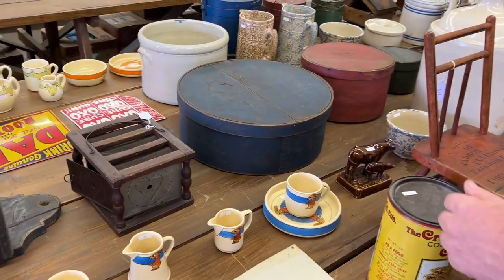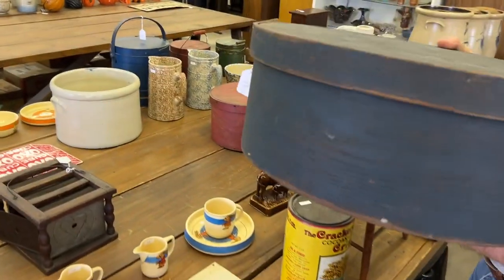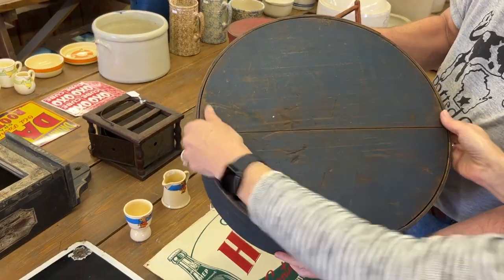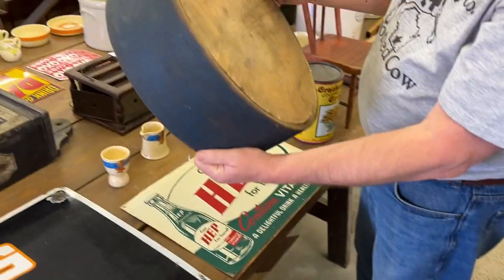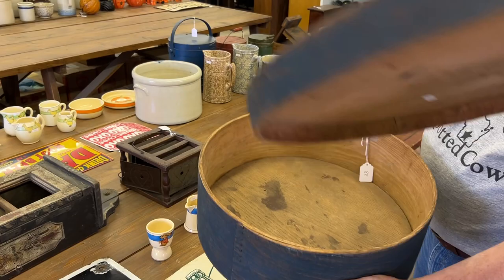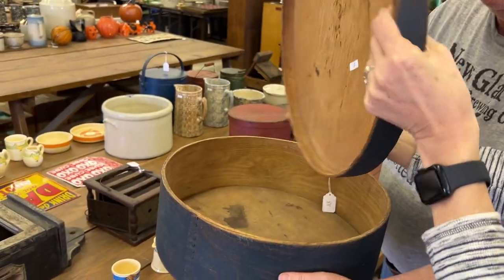Pantry boxes. Firkins. Things like that — we've got them here, and most of them have the original paint. Look at the size of this one. It's got a good thick bottom to it. Blue paint, good surface, really nice. My lid is really nice and thick too. This is a good pantry box.